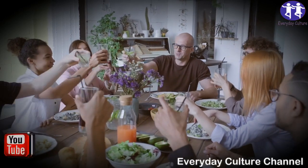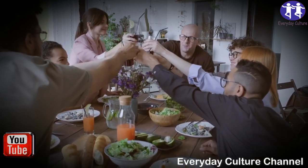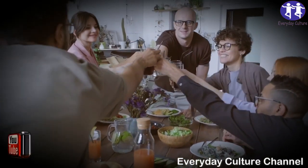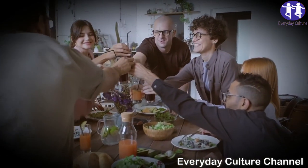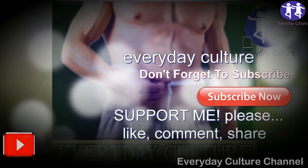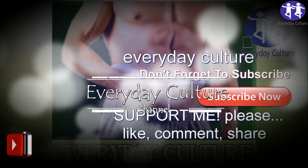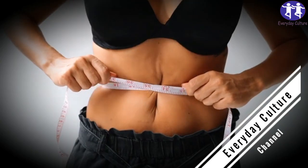Breakfast at your home probably doesn't look like a buffet on a cruise ship. You are in a race with the clock and it's difficult to eat healthy. The good news about oatmeal is that it's quick and also ideal for weight control. Plain oatmeal is high in fiber and low in calories. It's also inexpensive. In today's video we are going to delve into oatmeal to discover its health benefits.